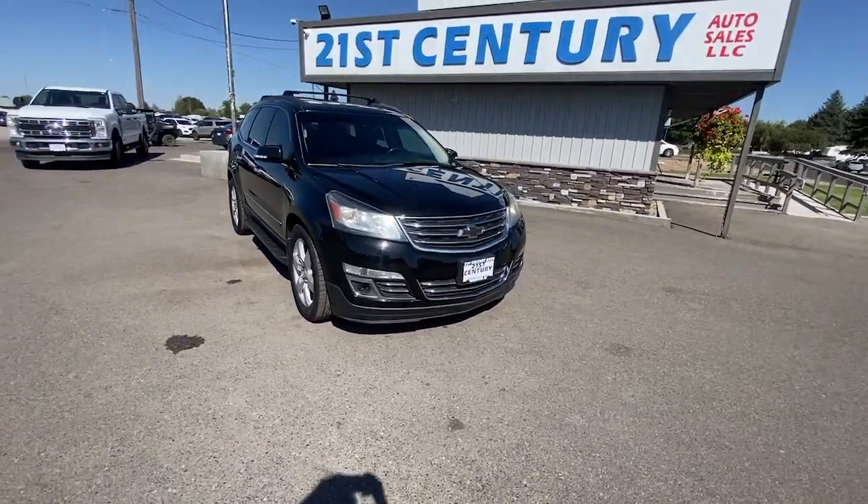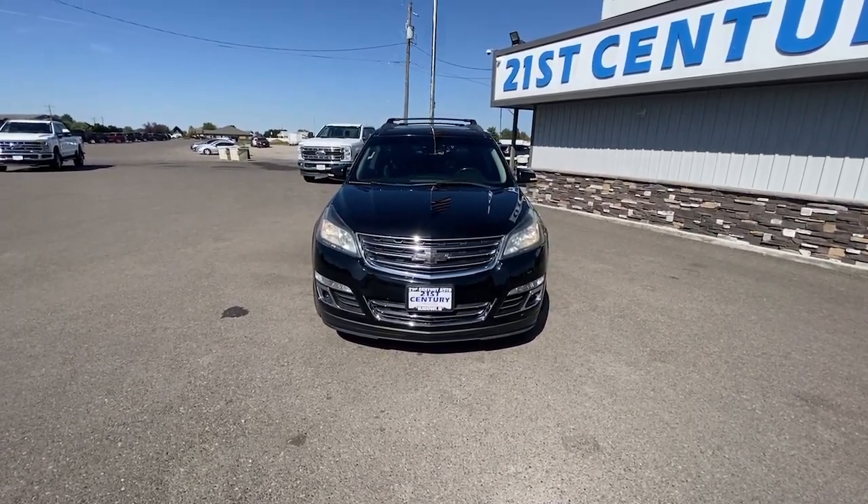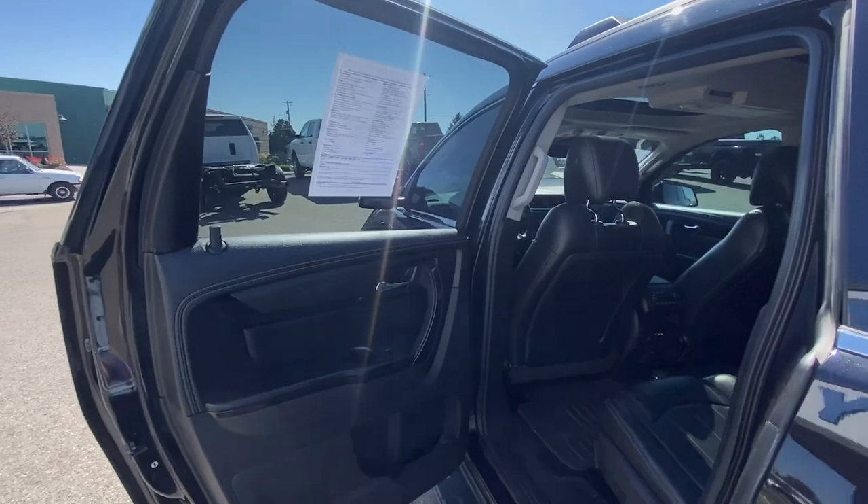The following are some of this vehicle's highlighted options: heated steering wheel, navigation system, keyless entry, third row seat, heated driver's seat, heated mirrors.